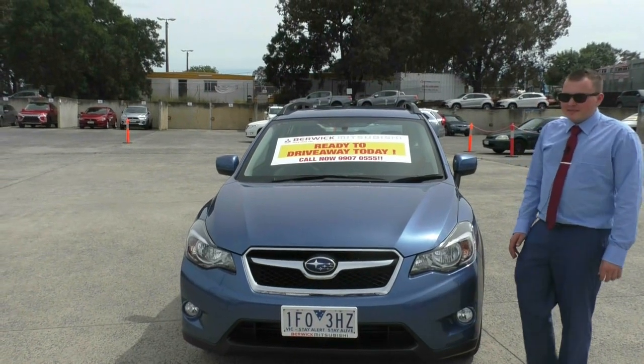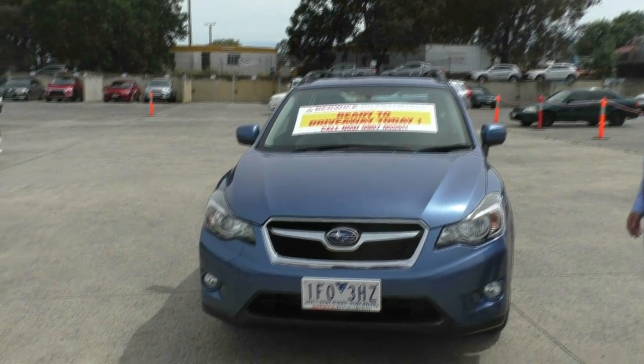Hi everyone. Welcome to Beric Mitsubishi. My name is Matt and I'm here to show you around this 2015 Subaru XV.